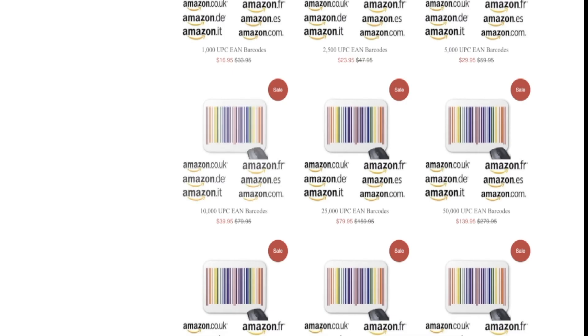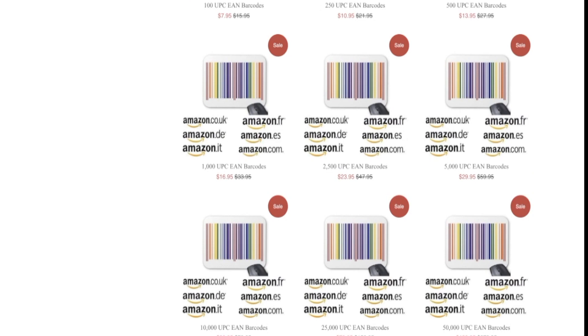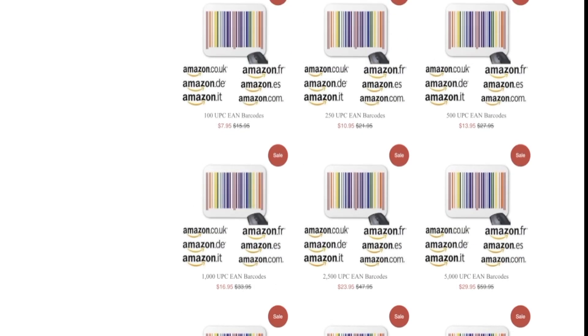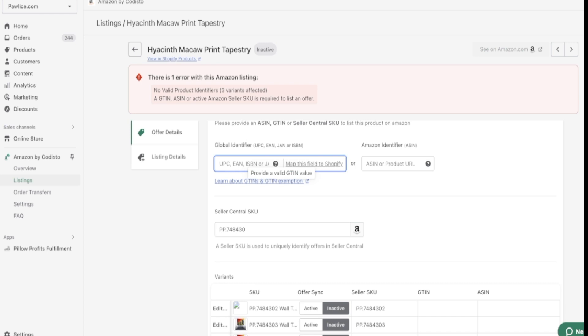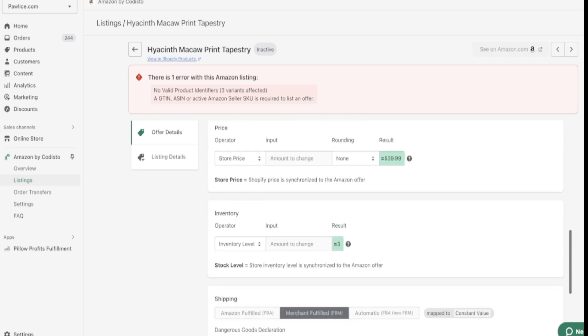I suggest starting small — maybe 100 UPC codes will get you around 20 to 25 bedding sets listed on Amazon, and that's just $8. The UPC code is basically a set of numbers you paste into the UPC/EAN field on the product listing. Once you do that, this code will permanently be attached to that particular item — no one else can use it. It's a unique product code you can use on any platform, and it will always display that particular item.